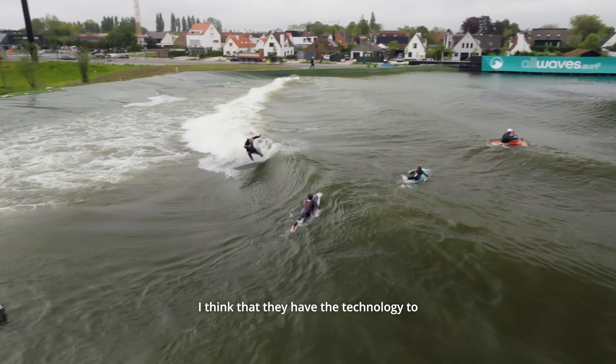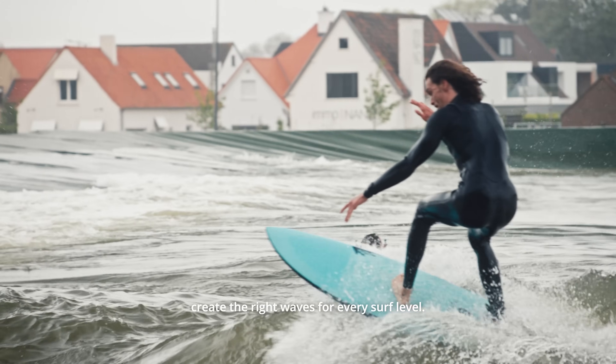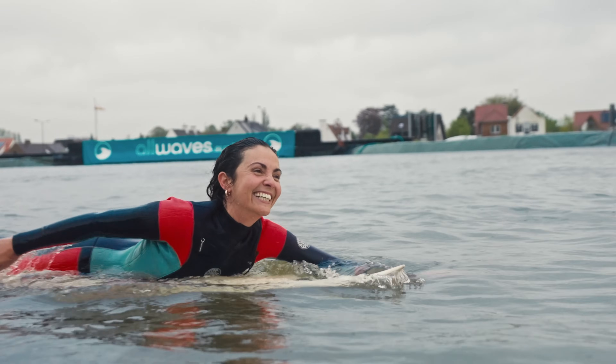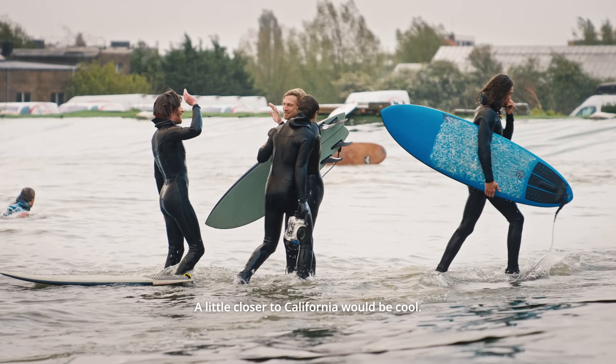I think they have the technology to create the right waves for every surf level. It would be nice to have one closer to home — a little closer to California would be cool.